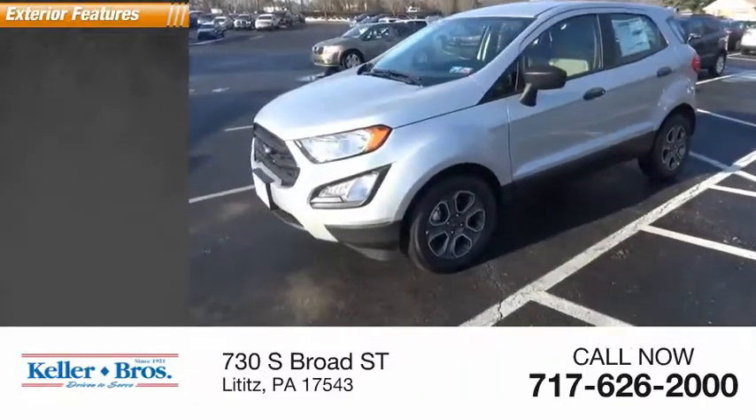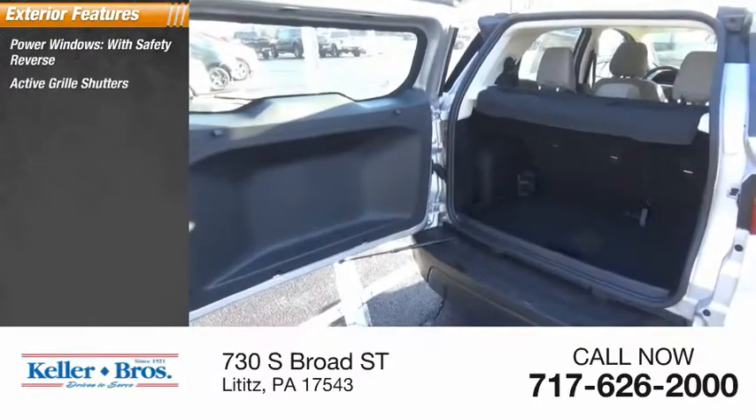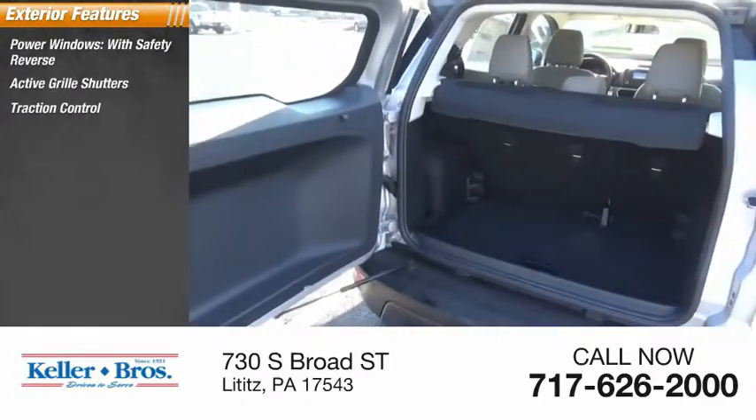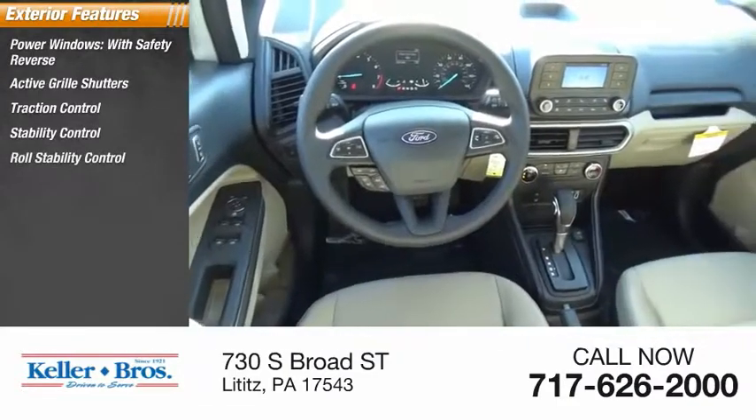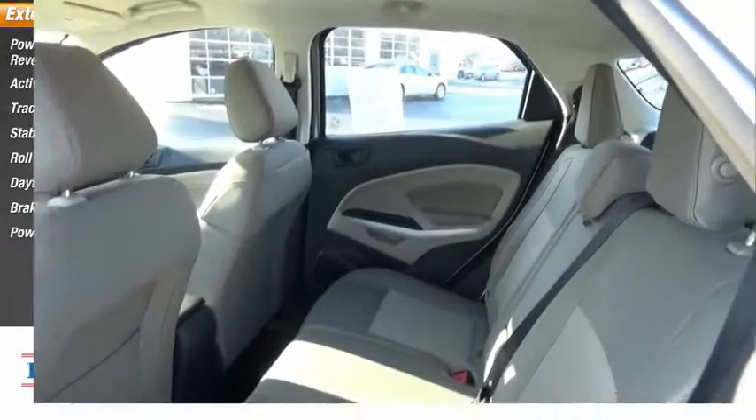Here are some of this vehicle's great options: power windows with safety reverse, active grille shutters, traction control, stability control, roll stability control, daytime running lights, braking assist, and power brakes.